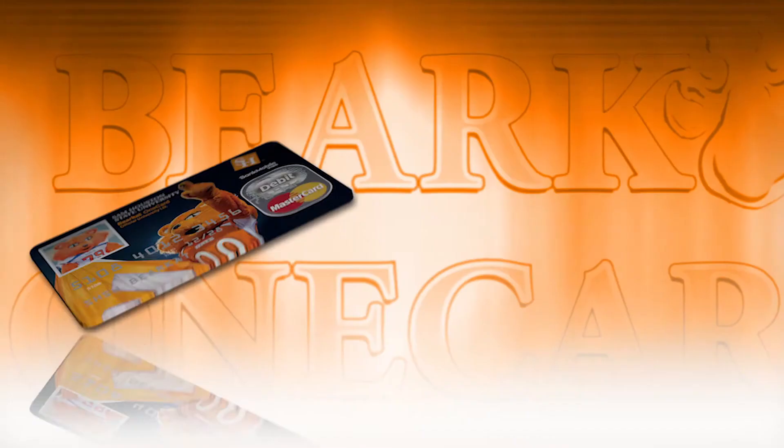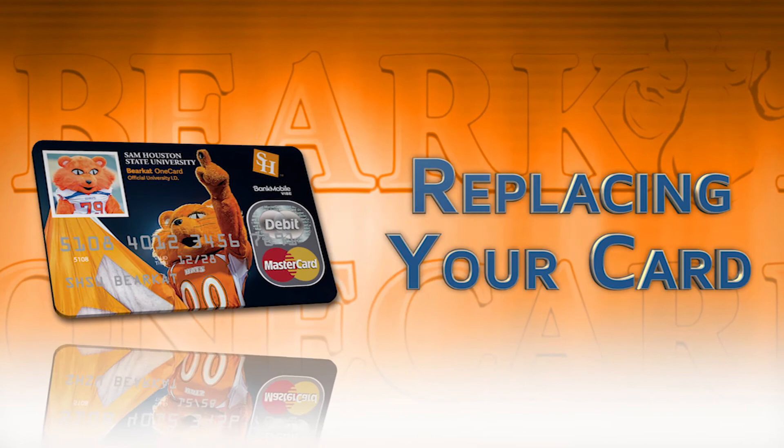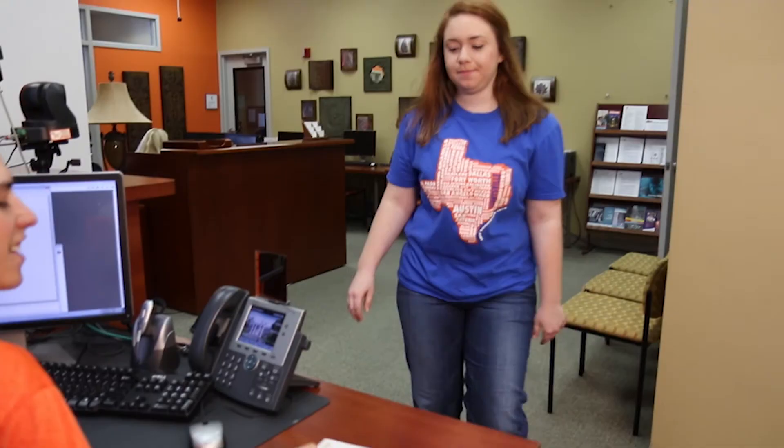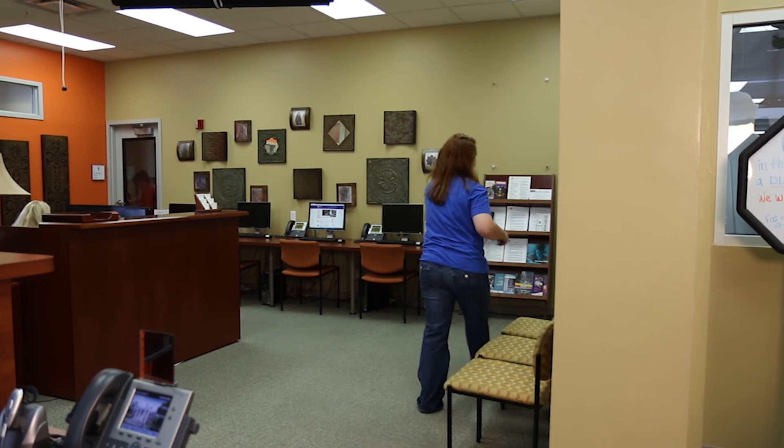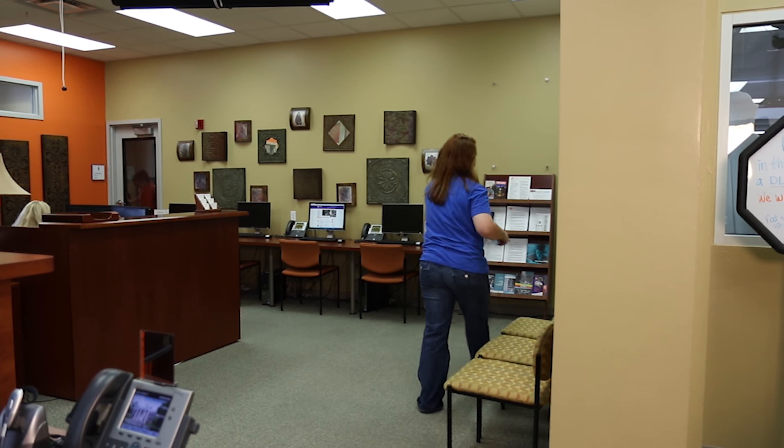The bearcatone.com website can be found on the back of the card if you forget it. If you lose your card, contact the Bearcat OneCard office immediately and check your SHSU email to see if your card has been found. If you can't find your card and need to order a new one, a $25 fee will be applied to your student fee statement within two to three days. A temporary card will be provided to you for campus privileges but does not give you access to the checking account, while you await your replacement Bearcat OneCard in the mail.